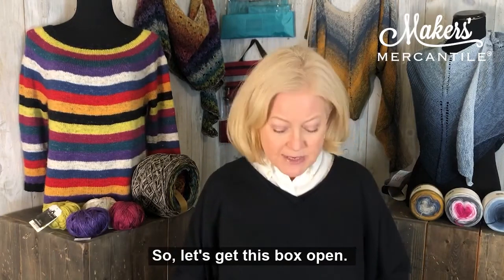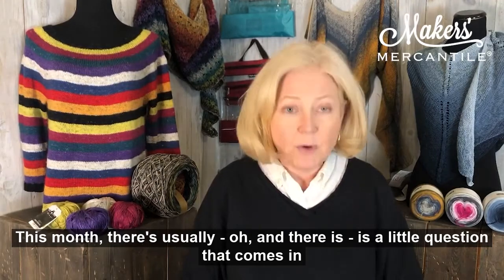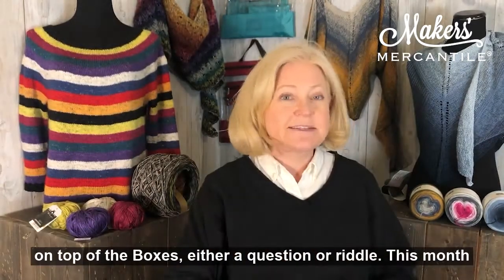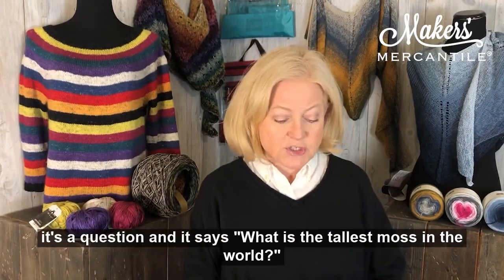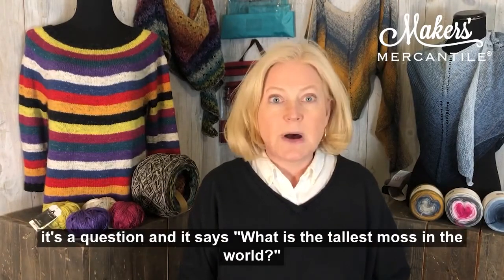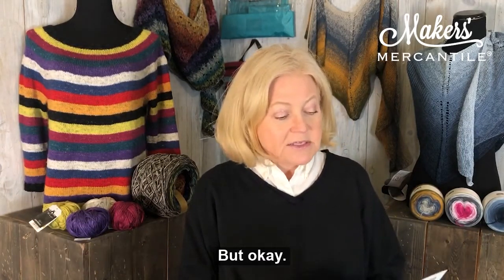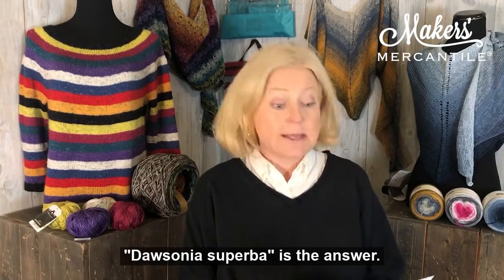So, let's get this box open. This month there's usually — and there is — a little question that comes in on top of the box. It's either a question or a riddle. This month it's a question, and it says: what is the tallest moss in the world? Dawsonia Superba is the answer.